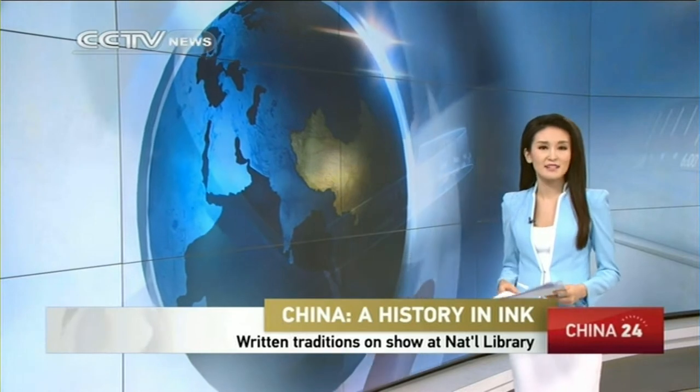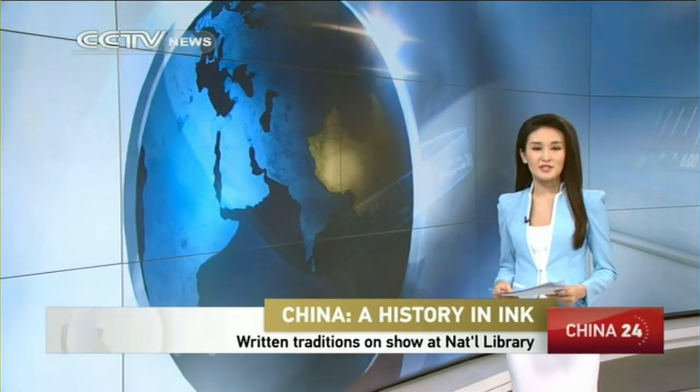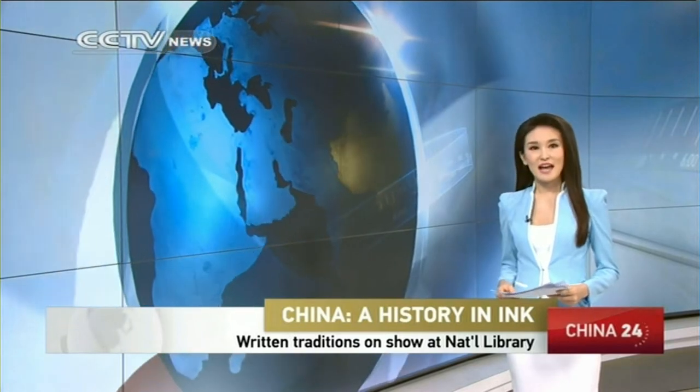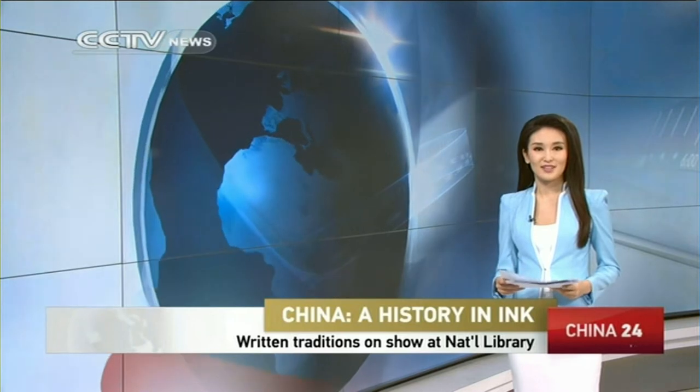The National Library in Beijing is currently staging an exhibition of less well-known Chinese calligraphy and writing styles. It features the original written languages of many of the country's diverse ethnic groups, and it tells the story of their history and origination. Let's get a closer look.